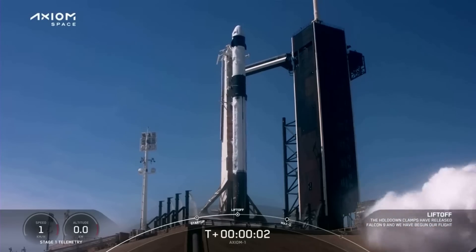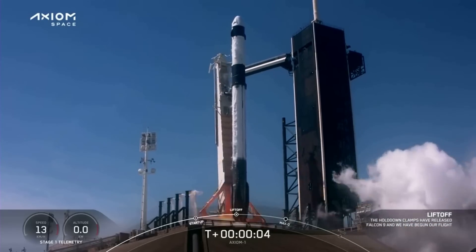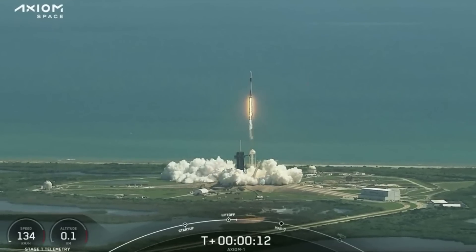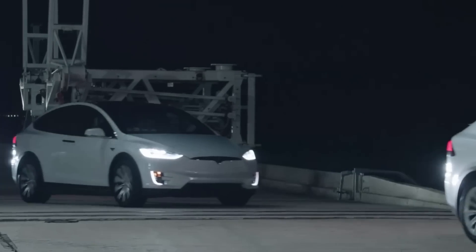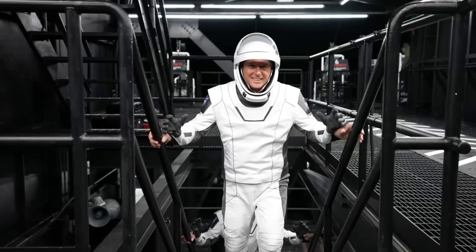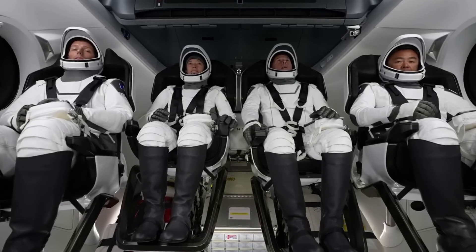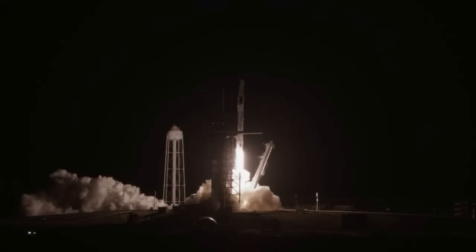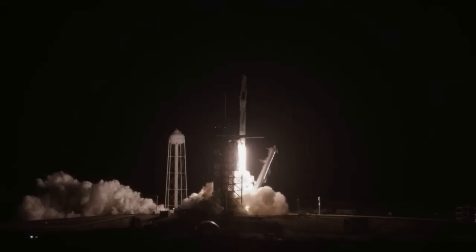Exactly one year ago, on April 8th, the first all-private astronaut mission headed to the ISS launched, successfully demonstrating Axiom Space's ability to integrate with the ISS and conduct meaningful research. Now in 2023, the next private mission to the station, named AX-2, is only a month away. The Axiom Mission 2 astronauts are part of the latest class of space pioneers and Axiom Space's next crew to expand access to the International Space Station and low-Earth orbit.